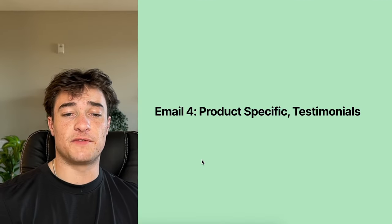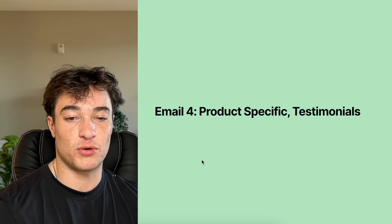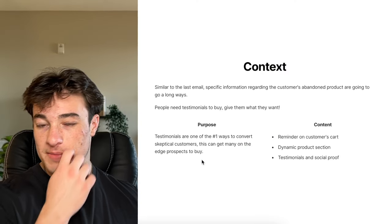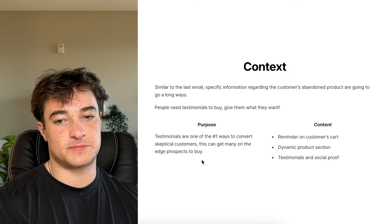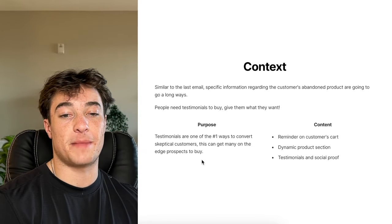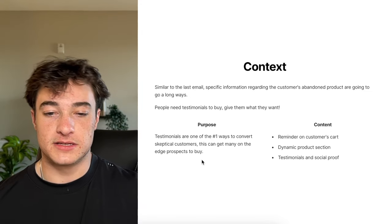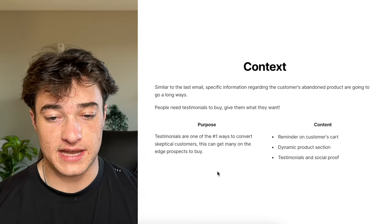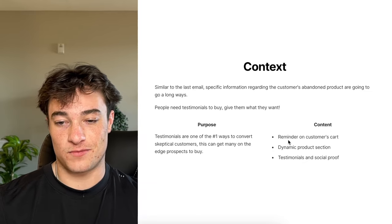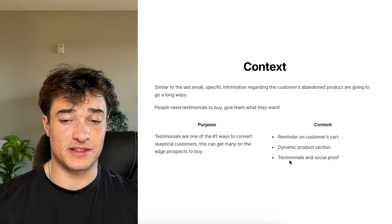Email four follows up with product-specific testimonials. This is going to be very effective when speaking directly towards the person and the product they abandoned. Similar context to the last email but focused on testimonials — that's one of the main ways to overcome objections and get people who are questioning your product to buy. Purpose: testimonials are the number one way to convert skeptical customers. Content: remind on the cart, dynamic product section, and go hard on testimonials and social proof.